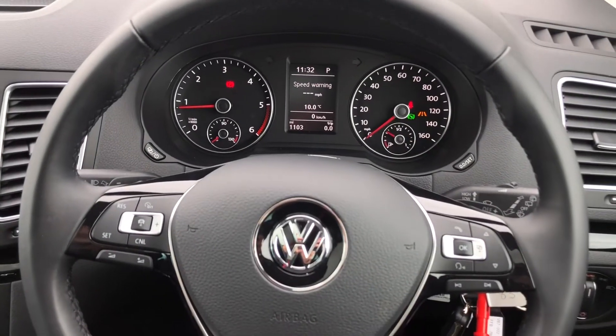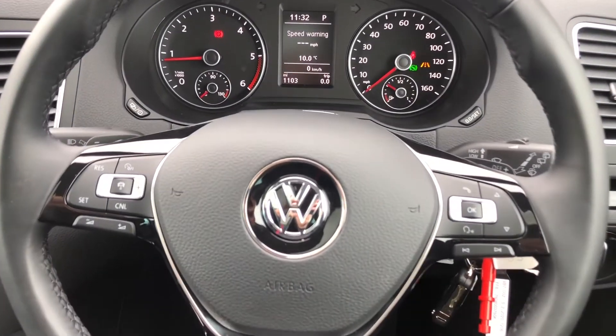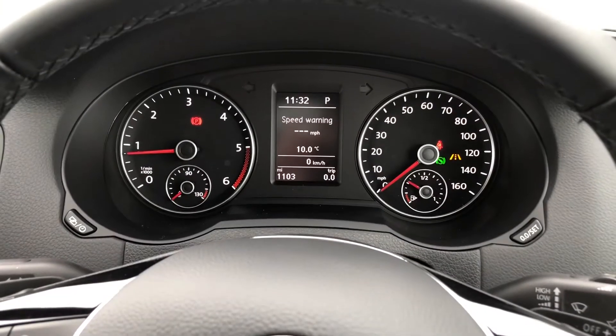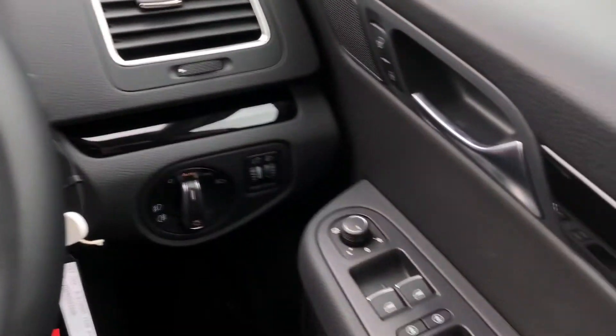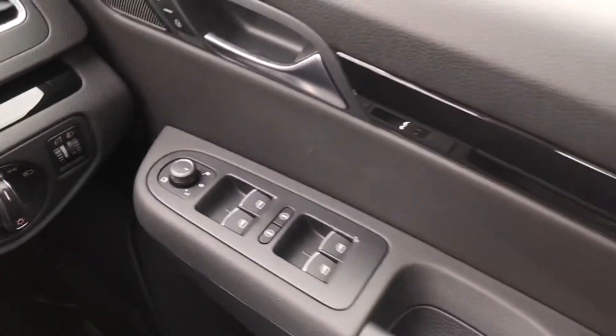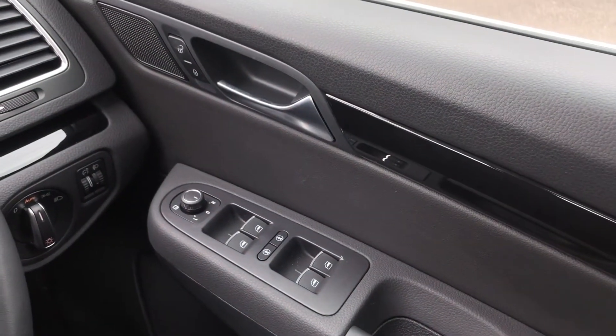On your steering wheel you have adaptive cruise control, perfect for those long motorway drives, along with the instrument cluster. You also have automatic headlights, and heated and folding door mirrors that give you extra security on narrow streets.